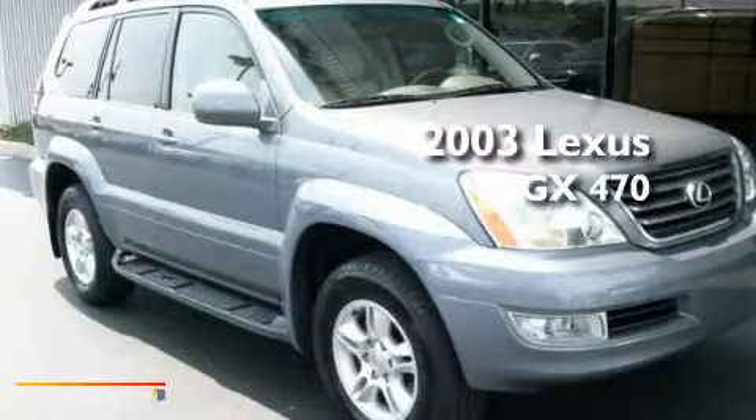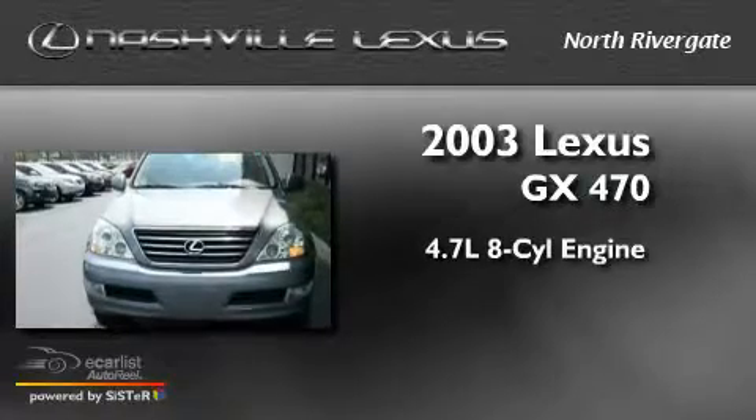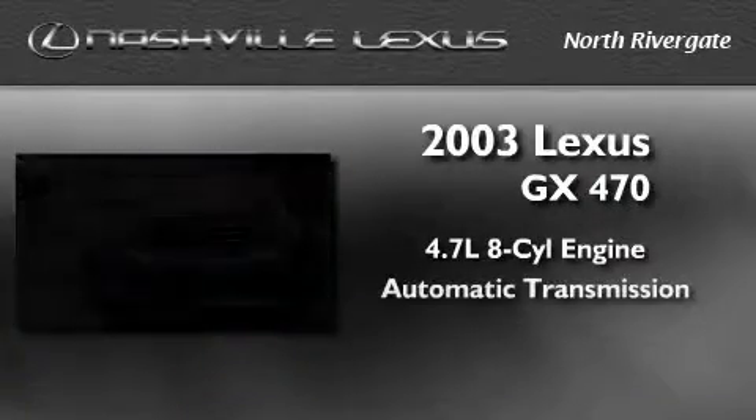This is a 2003 Lexus GX470. It has a 4.7-liter eight-cylinder engine and an automatic transmission.